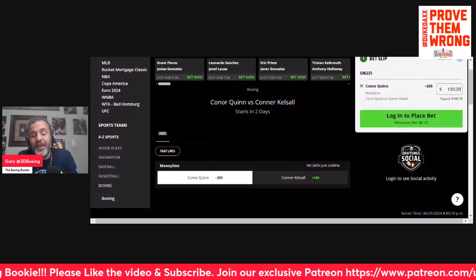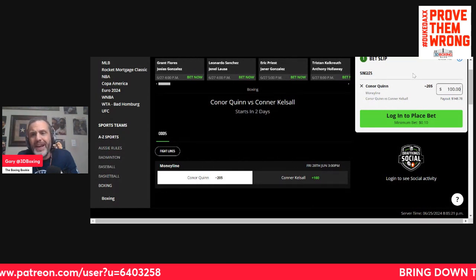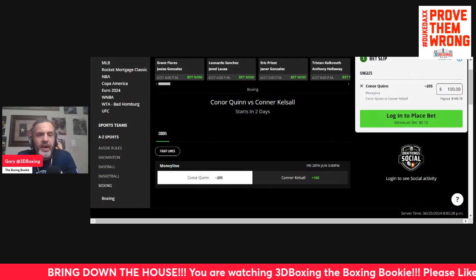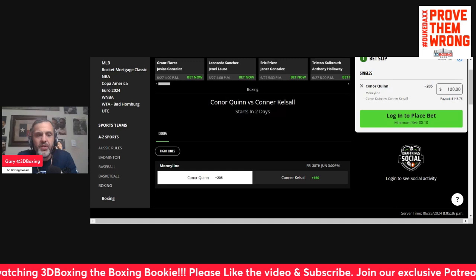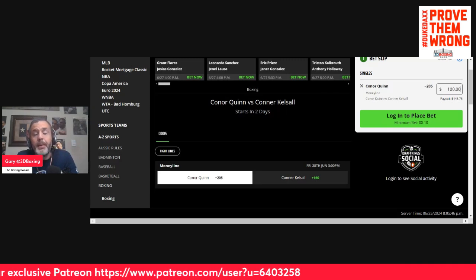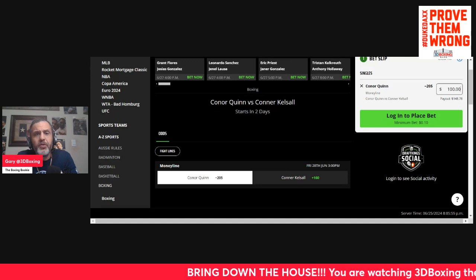I don't see either guy stopping the other, so I definitely like the over. Join the Patreon and we'll look at the props as they get closer. For right now, Connor Quinn is roughly a 2-to-1 favorite — at minus 205 a hundred dollar bet nets you about fifty. I like Quinn in this fight. Calsel isn't a terrible bet, but I wish the price was better. I'll take who I think wins: Connor Quinn minus 205. I also like the fight to go the distance and Quinn to win by decision, so we'll make the bet that makes the most sense when the props drop.